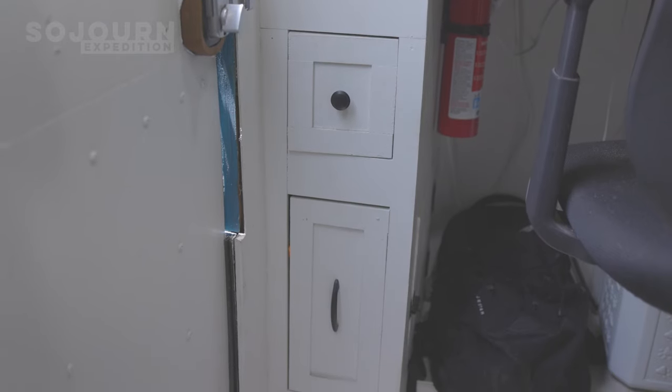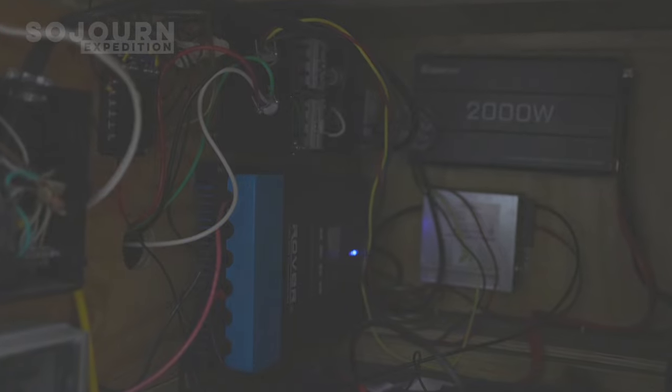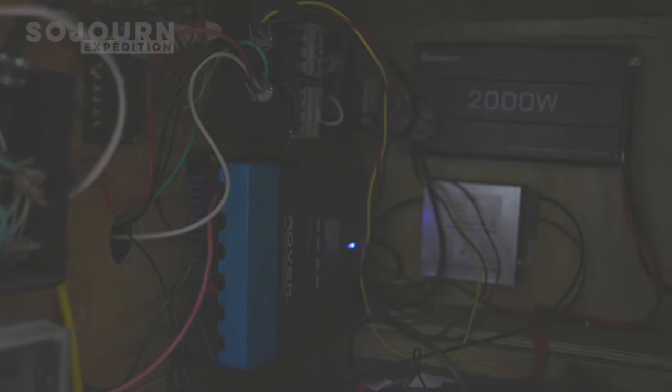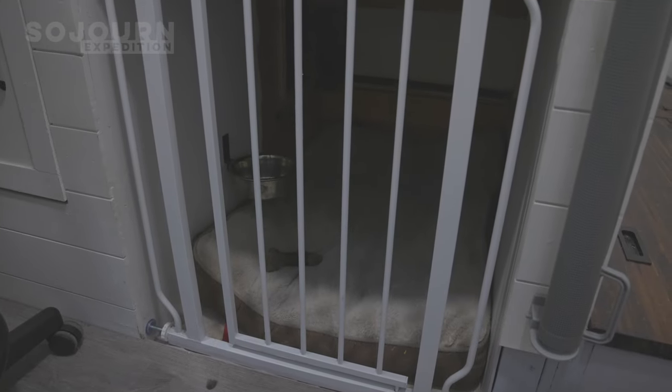Underneath the desktop there's a little bit of storage to the left. Over to the right there's a compartment that houses the entire electrical system — the solar charge controller, the inverter, and other items to make sure we can be off grid. Down here underneath the bed we have a spot that was originally meant for a washer and dryer combo unit, but it's actually turned into a really good dog house and Lou and Piper love it, so we've opted not to get a washer and dryer for now.